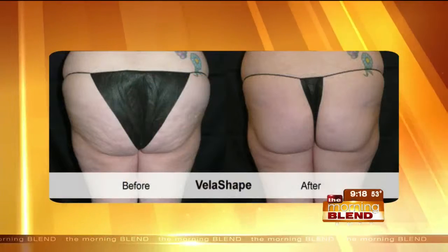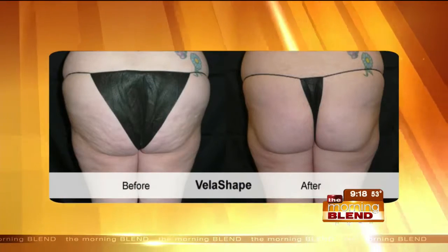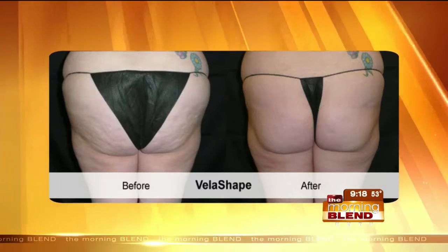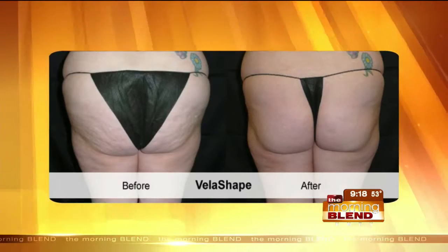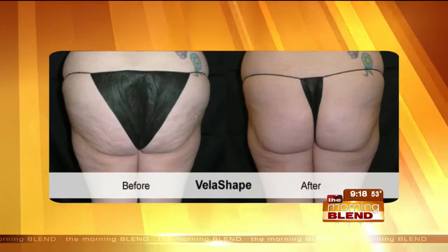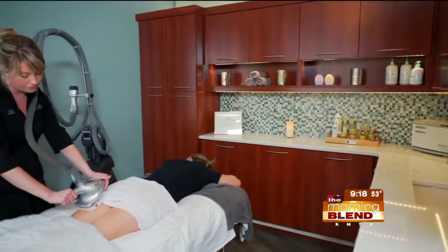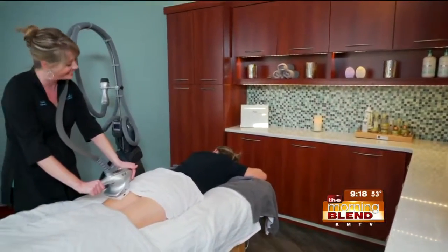We have some pictures to show. If the proof is in the pudding, you want to know what it looks like after. While we look at these, the best candidate for VelaShape is somebody who, when standing up, has a light dimpling effect. Somebody with very heavy dimpling is just outside that box, but if they've got just those areas needing a little skin tightening and light dimpling, that picture was amazing.